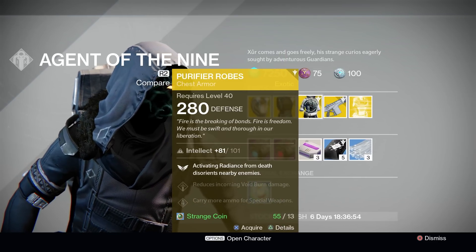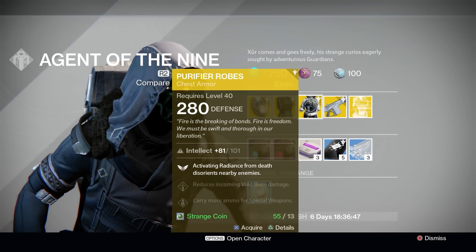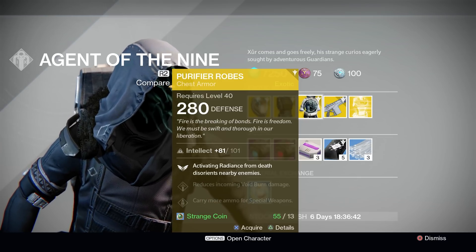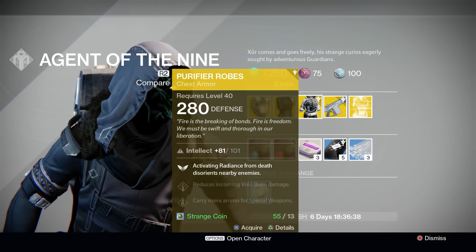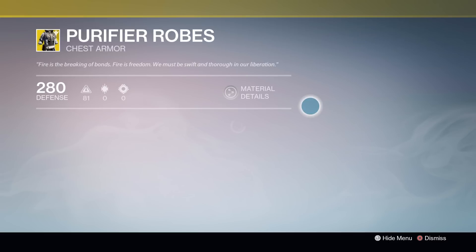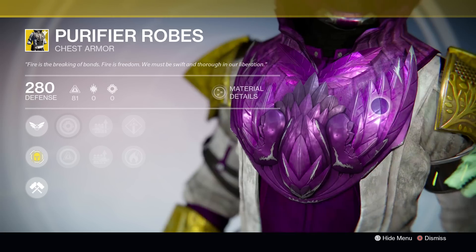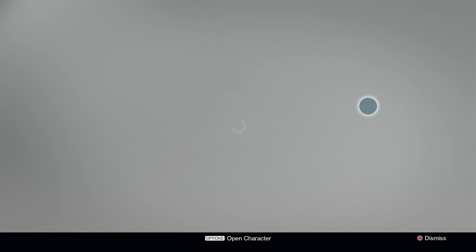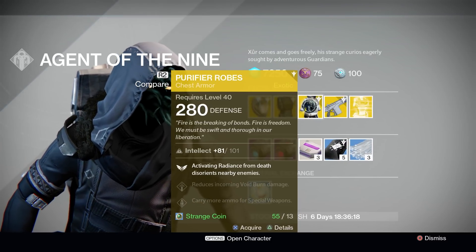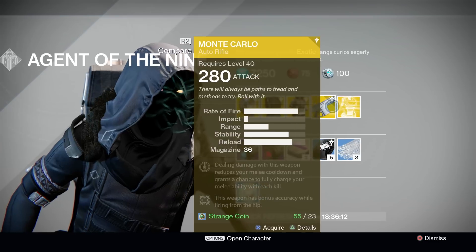Moving on to the Warlock chest piece, we have the Purifier Robes. I love me the Purifier Robes. These things are rocking a pure intellect stat roll of 101. While you've got them on, activating the Fireborn ability — that's Radiance from Beyond the Grave — will stun and disorient enemies who are nearby. It'll be like they got hit with a Striker Titan's Flash Grenade or the special effect from the Hereafter. The effect is definitely cool but it's limited. My favorite thing about the Purifier Robes, however, is just how they look. I think they are easily the coolest looking Warlock chest piece in the game. Definitely pick these bad boys up if you haven't gotten them already. The ability may not be the best in the game, as you'll probably get more use out of Voidfang or Heart of the Praxic Fire, but the Purifier Robes are definitely okay in my book.